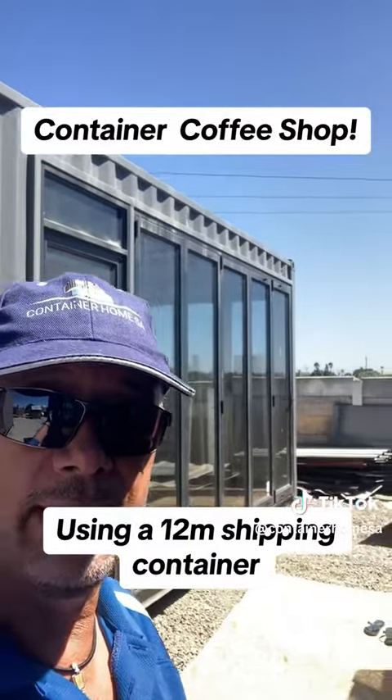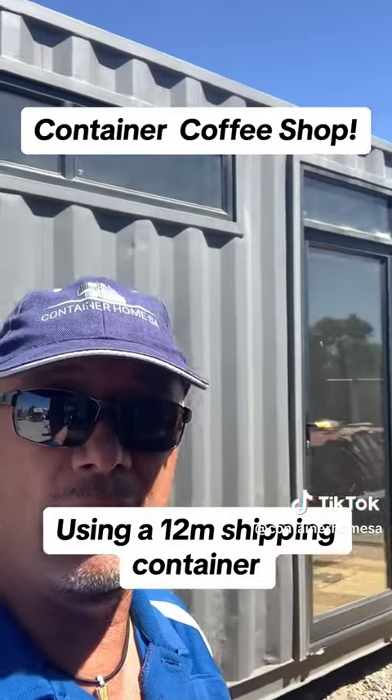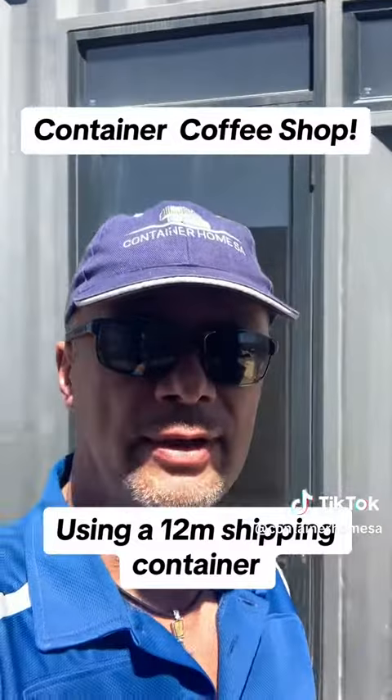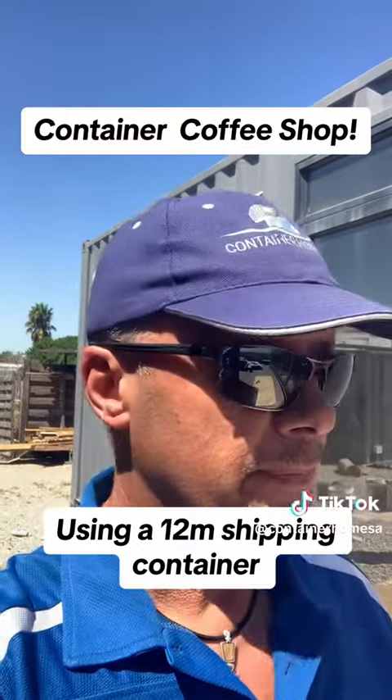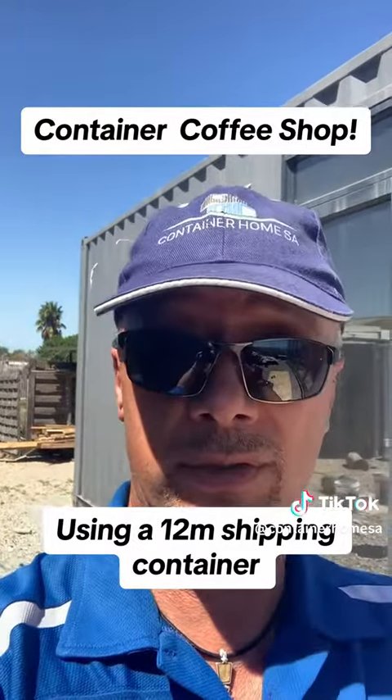So they can serve and seat a lot of people in this little coffee shop. It's a single 12-meter unit. We should be finished in the next two to three weeks.